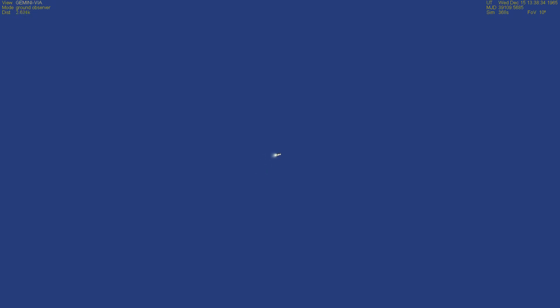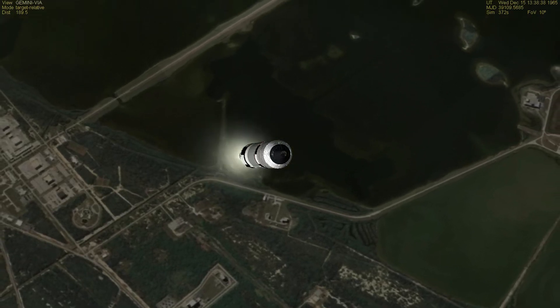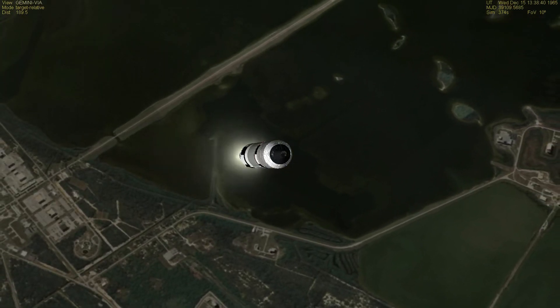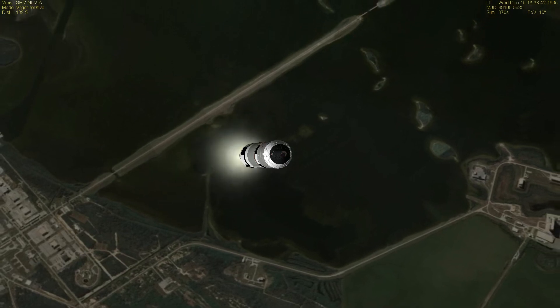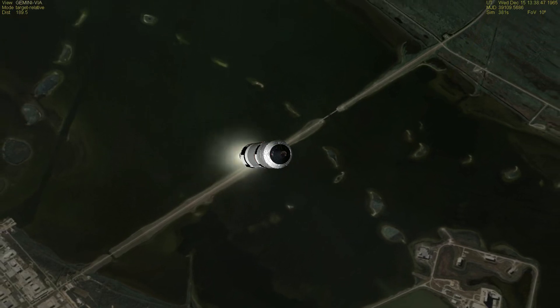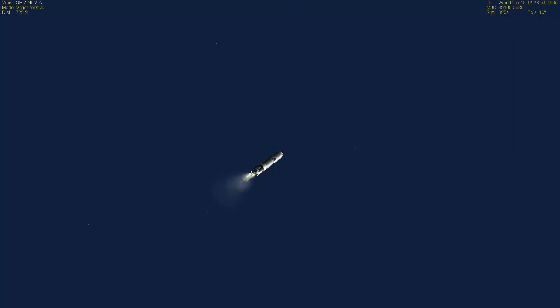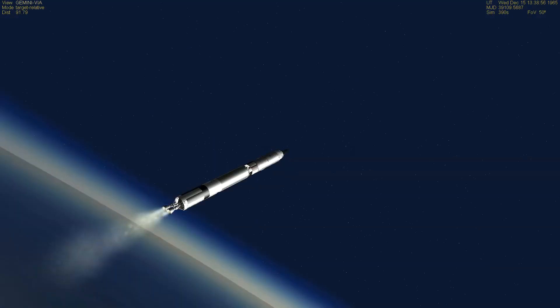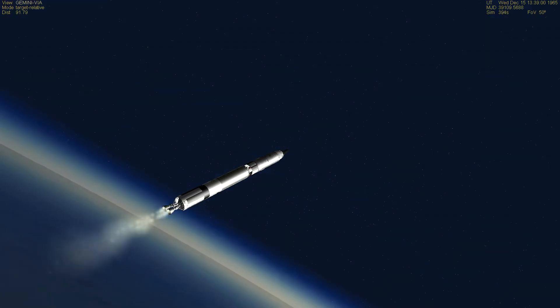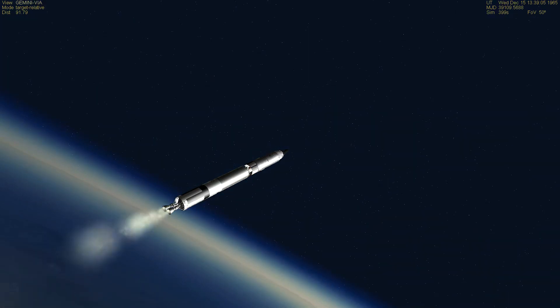In another 9 seconds they go through maximum dynamic pressure — the next critical point in this flight when they take maximum buffeting. If there were any structural difficulties with the spacecraft and the booster, they would become apparent. They're going through Max-Q now. The craft holds all the consoles here — you get some happy reports from each one of them. Looks good. It's about eight and a half miles up now, and that's a beautiful picture from our cameras.